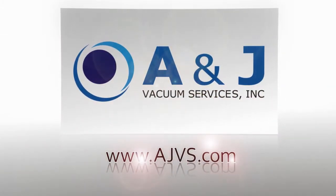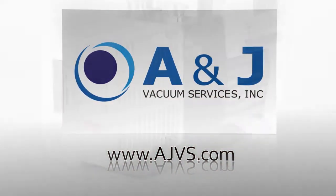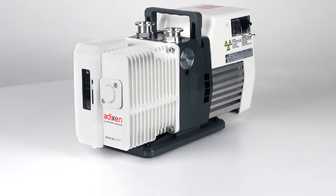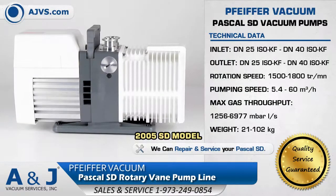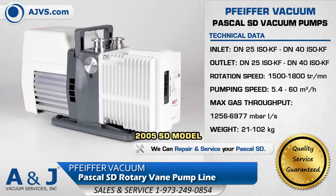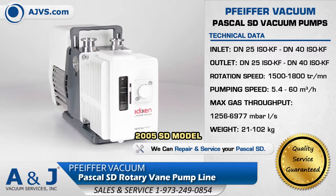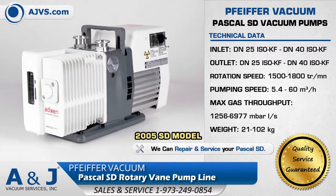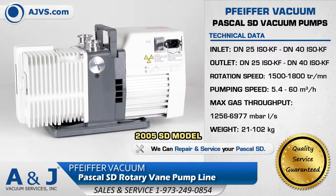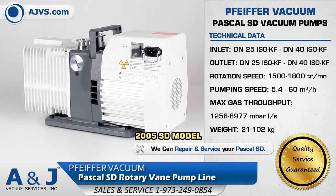AJVS.com, your worldwide leader of high vacuum equipment. The Pfeiffer Vacuum Pascal SD line is a compact series of rotary vane pumps that are well suited for non-corrosive applications. The Pascal SD series reaches nominal pumping speeds up to 63 cubic meters per hour.